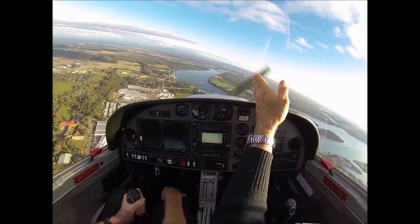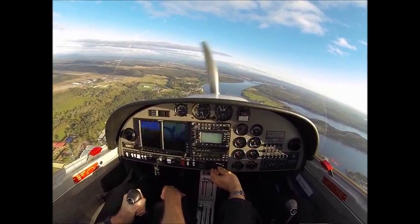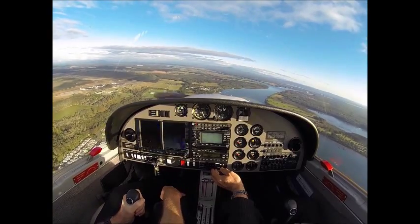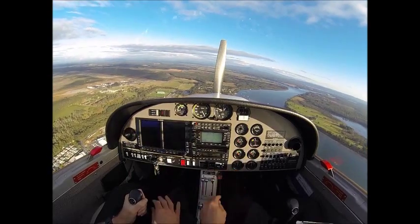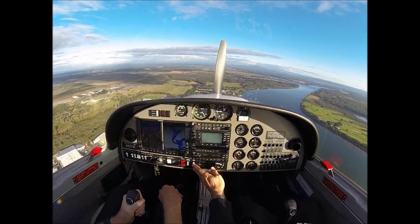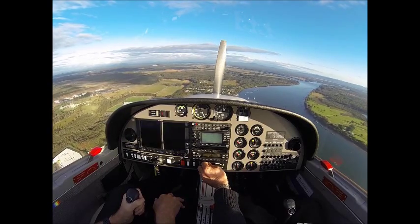That'll work. Square base, looking for 60 knots on final approach. Get ready for a restart. Mixture rich, throttle set. We've got the fuel pump off. Square base and when we're turning final, we'll take landing flap.